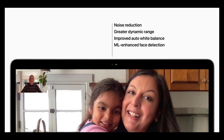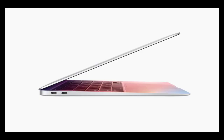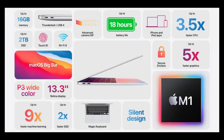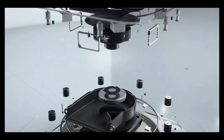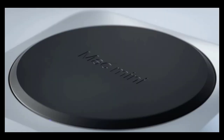The new MacBook Air really shines in battery life, featuring up to 15 hours of web browsing and up to 18 hours of video playback, up from 12 hours on the previous generation. The base configuration includes 8 GB of RAM, an eight-core CPU, a seven-core GPU, and 256 GB of storage. You can upgrade to 16 GB of RAM, an eight-core GPU, and up to 2TB of SSD.